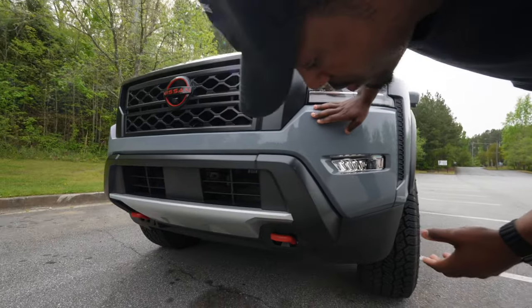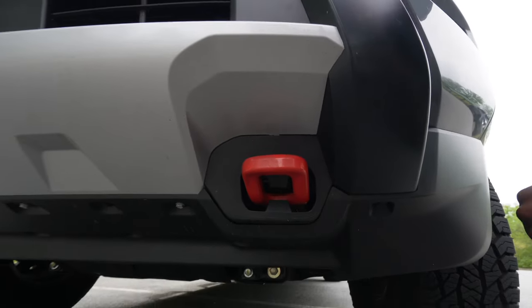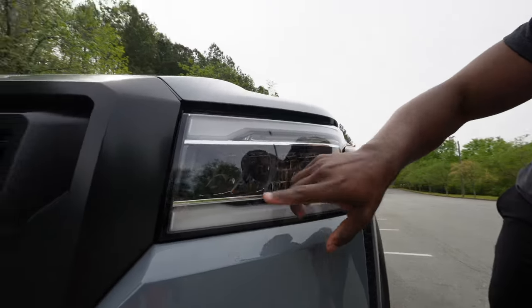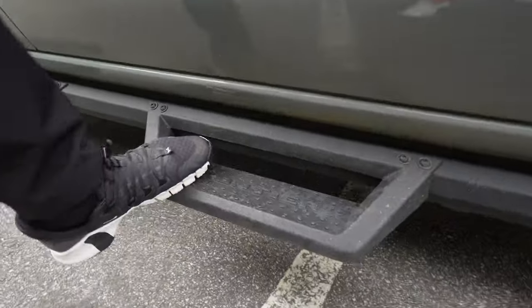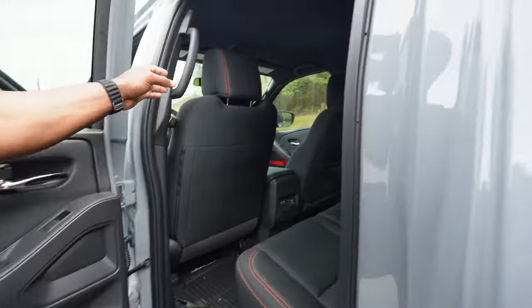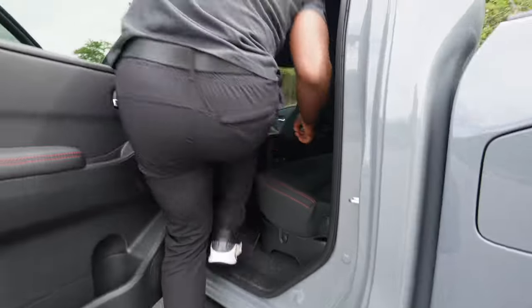The 2024 Nissan Frontier has 9.5 inches of ground clearance. It also has red tow hooks — if you get stuck or want to help another vehicle, you can attach and pull with these hooks. The headlights look clean and nice with the overall vehicle, and there are halogen fog lights underneath. Check out these off-road step rails with 'Frontier' going across them — when getting into the back seat, you step on the rail and grab the inside handle, which makes entry much easier.